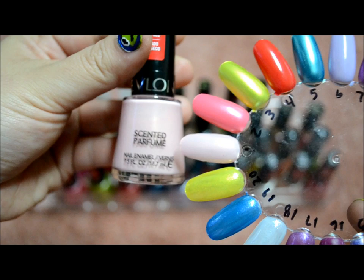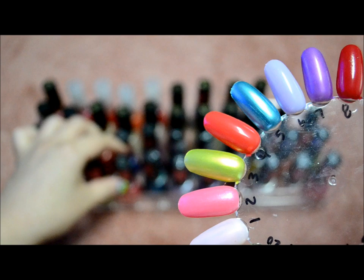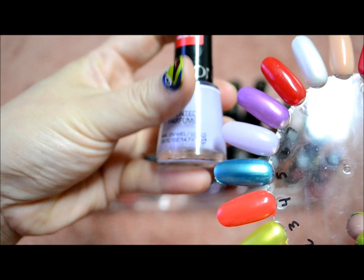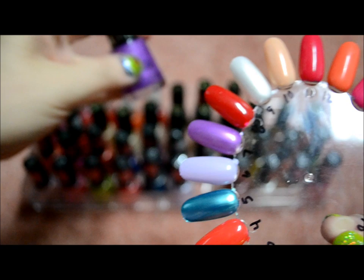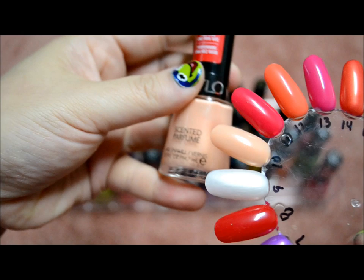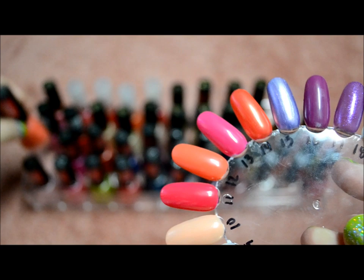The very first one is Cotton Candy, then Sublime Strawberry, third one is Beach, Pretty in Papaya, Ocean Breeze, Gumdrop, Grape Icy, Mon Cherie, Coconut Crush, Peach Smoothie, and Raspberry Rapture.